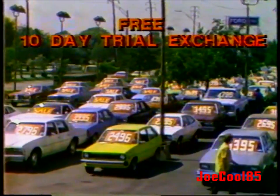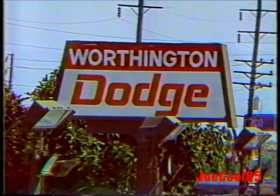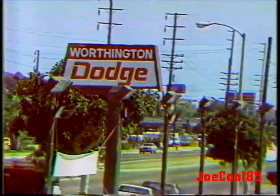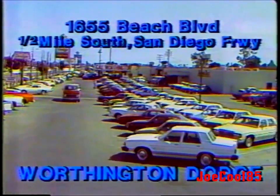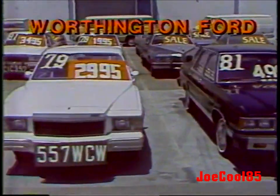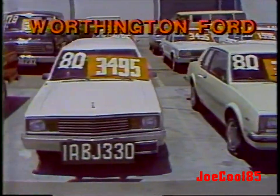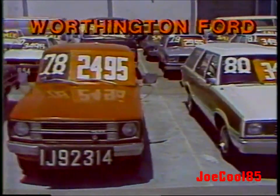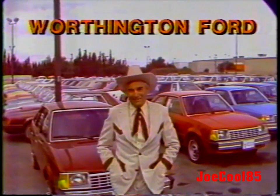If you want a bargain price and a low payment, come and see us. Two giant locations: Worthington Dodge in Huntington Beach — Dodge headquarters, on Beach Boulevard just south of the San Diego Freeway. These cars are on sale right here at Worthington Ford, 2850 Bellflower Boulevard in Long Beach. Open till midnight. Thanks so much — I'll see you here.